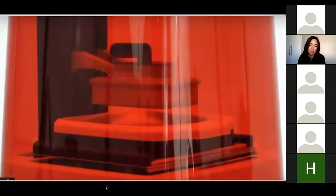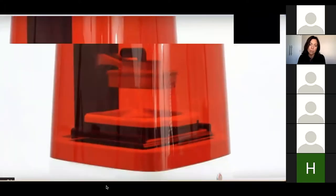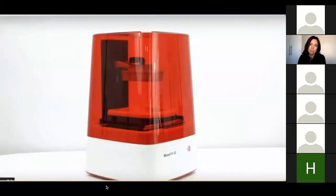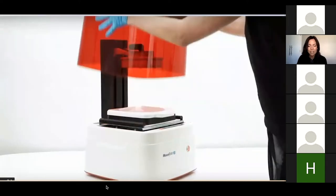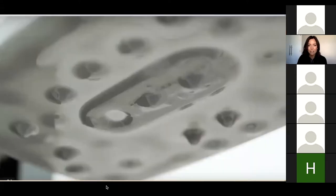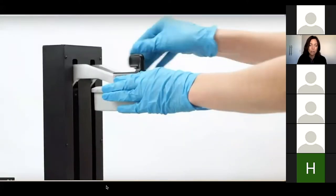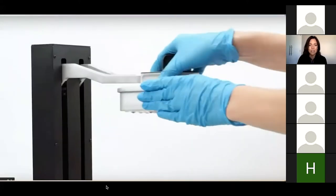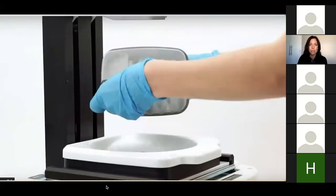This is my system — the Moonray, which is a Sprint Ray system. It's good for some reasons; it's very inexpensive. I don't necessarily care for model printing on this. If we do print models, we print solid models and diagnostic wax-ups. Sometimes we'll print model and die, but most of the time we send those out to a Carbon printer.